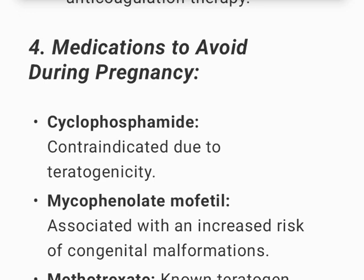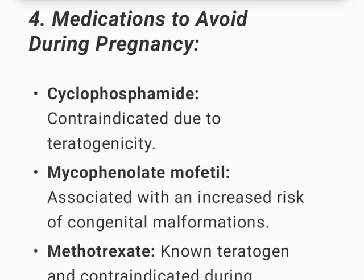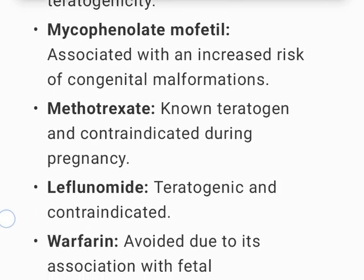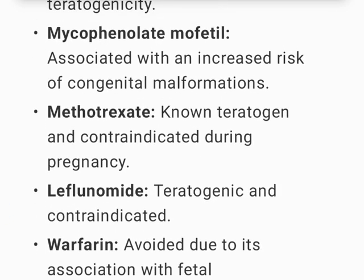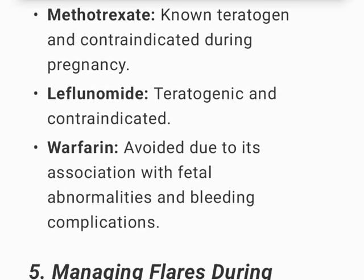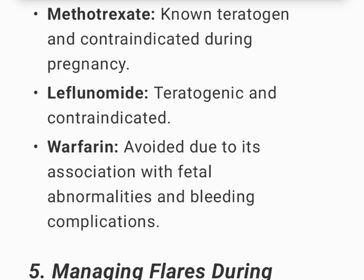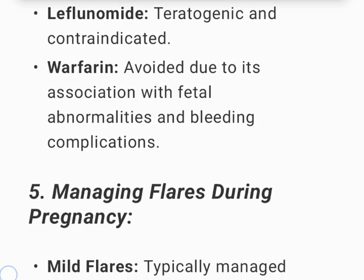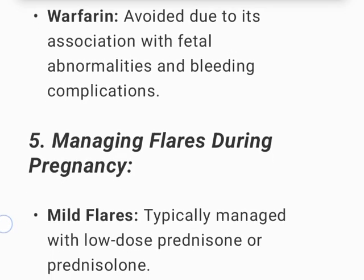Medications to avoid during pregnancy in SLE: Cyclophosphamide is contraindicated due to teratogenicity. Mycophenolate mofetil is associated with an increased risk of congenital malformations. Methotrexate is a known teratogen and is contraindicated. Leflunomide is teratogenic and contraindicated. Warfarin is avoided due to its association with fetal abnormalities and bleeding complications.